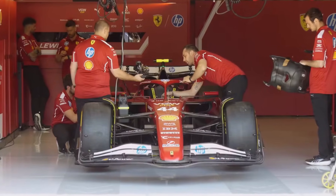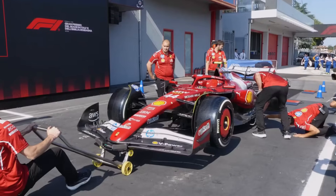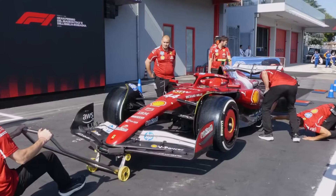Ferrari waits until Barcelona when the new flexi-wing regulations are introduced. They carried over a wing assembly from last year, which provides more downforce for Imola.